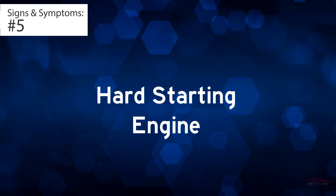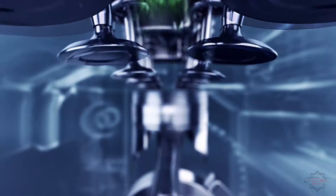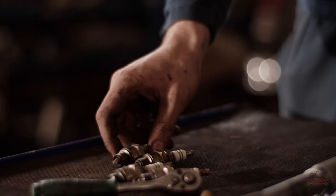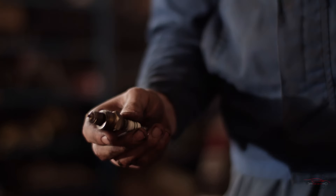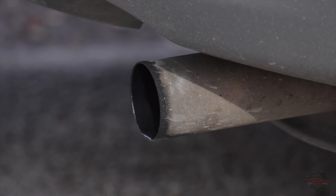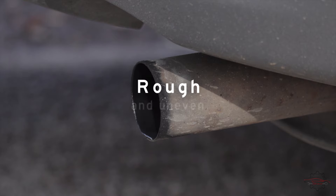Sign 5: Hard starting engine. When the spark plugs fail to ignite the air-fuel mixture in the cylinders, the engine will not operate. In cases where only one plug is faulty, it may still be possible to start the engine, but its operation will be noticeably rough and uneven.